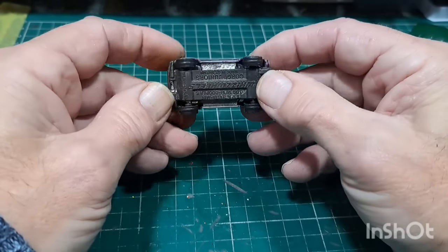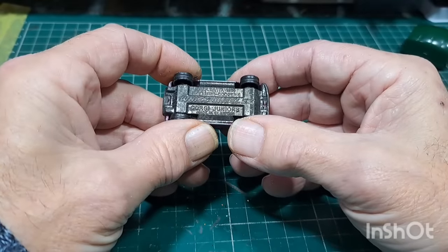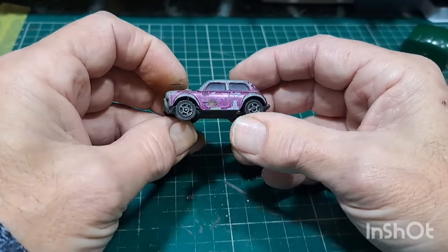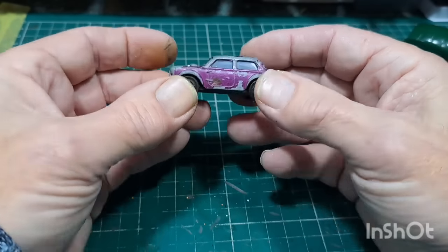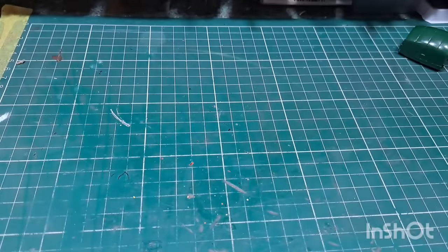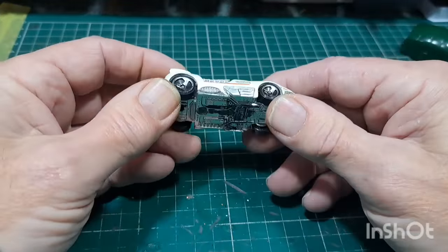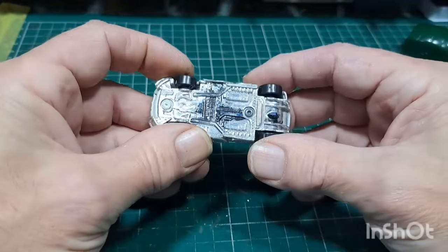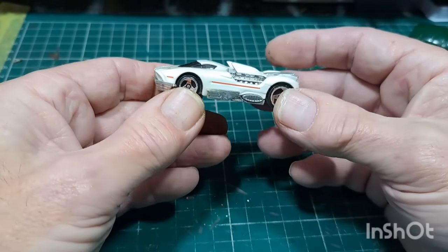It's a chopped Mini — Corgi Juniors. That'll be nice to do, little chopped Mini. Hot Wheels — strange looking thing on it.